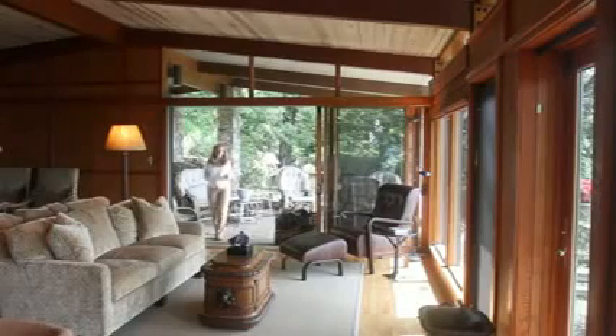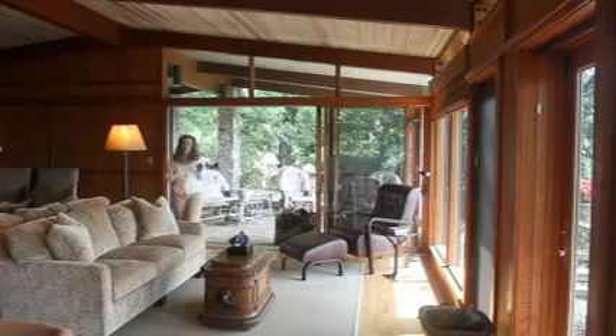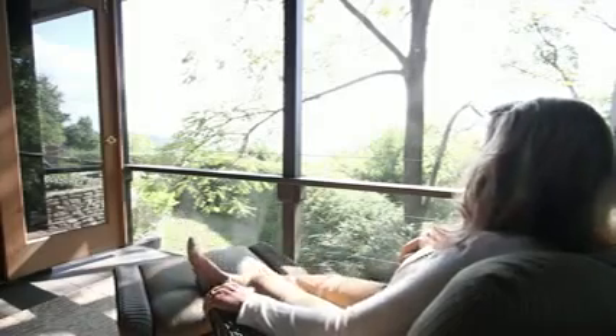This home is the perfect blend and harmony between modern and traditional, inside and outside. It is peace and wellness.